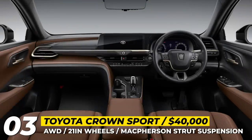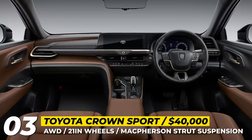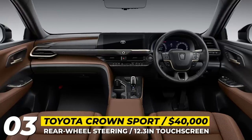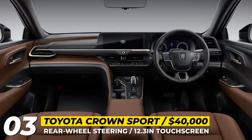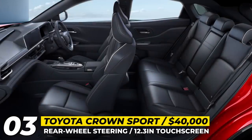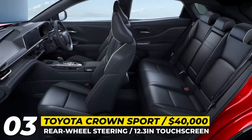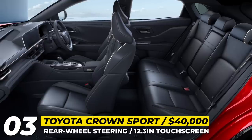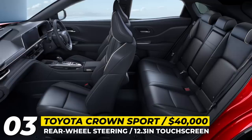It also comes with a 12.3-inch digital gauge cluster, a 12-inch touchscreen infotainment, and several standout features like rear-wheel steering and a sound-reflecting roof which enhances communication inside the cabin. Behind the front grille, there is a hybrid setup based on a 2.5-liter inline-four engine that delivers 236 horsepower. Toyota also promises to add a plug-in option at a later stage, though its performance figures are currently unknown.